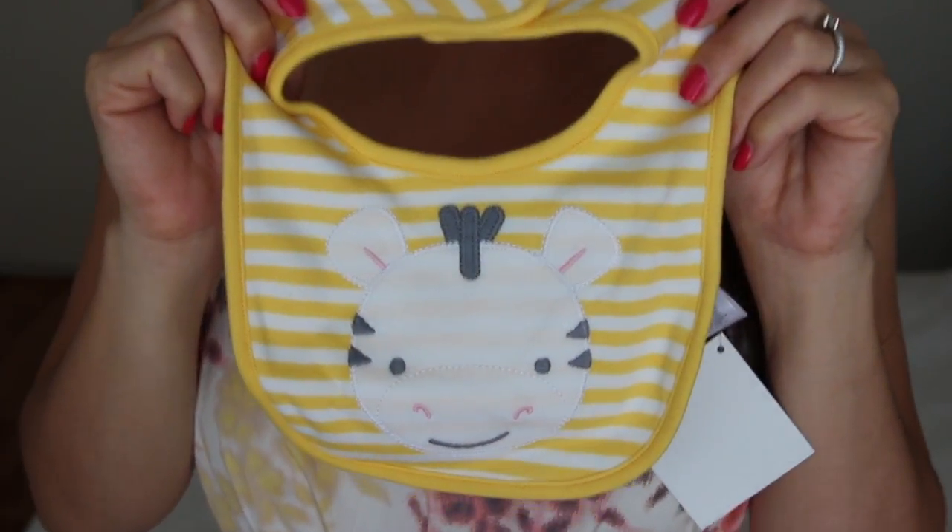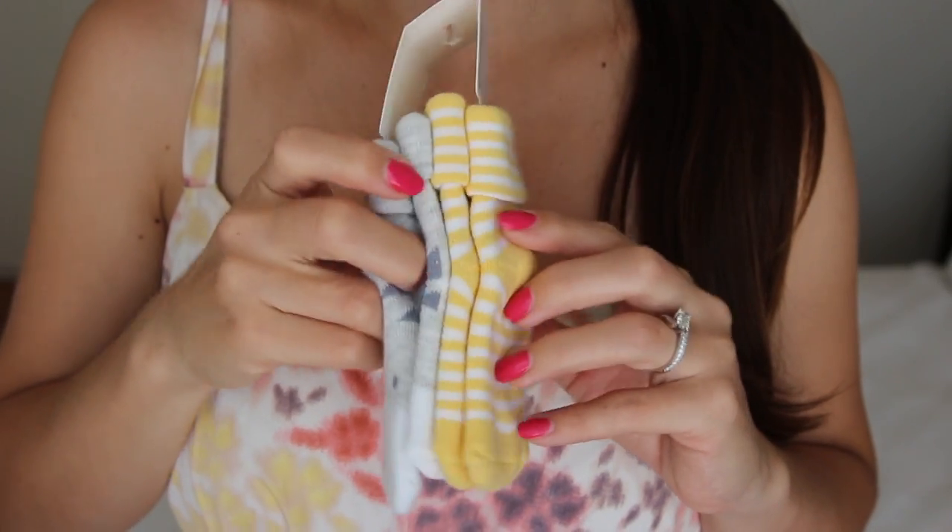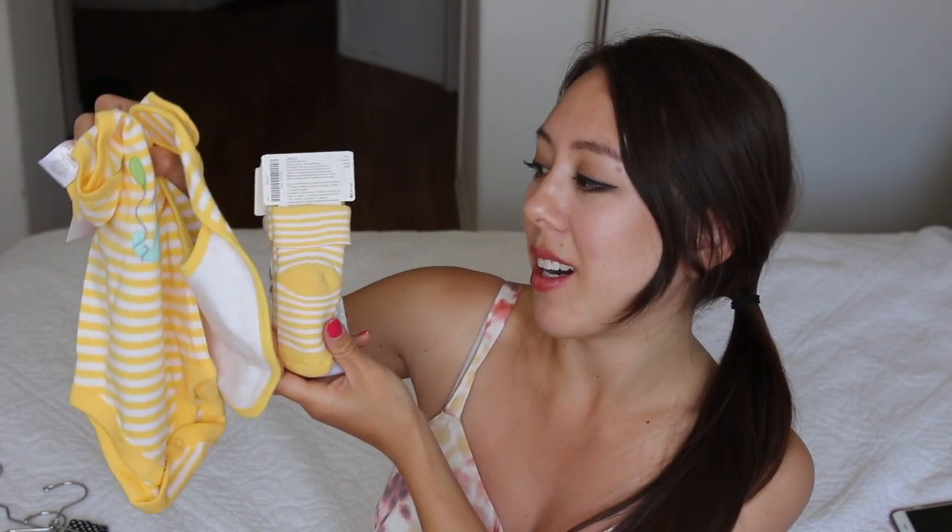I also have this matching bib — I couldn't resist. It has the same patchwork animal embroidery and I think the baby is going to go through a lot of bibs from what I hear. This is my first time ever buying a bib or baby clothes, so it's very much a new thing. The last thing I got are these matching socks — one has the animal face and the other is yellow, which perfectly matches the other two pieces. All these for $10 is a pretty good deal. These socks are for three to six months and I think socks you can wear a little bit big and it won't matter.